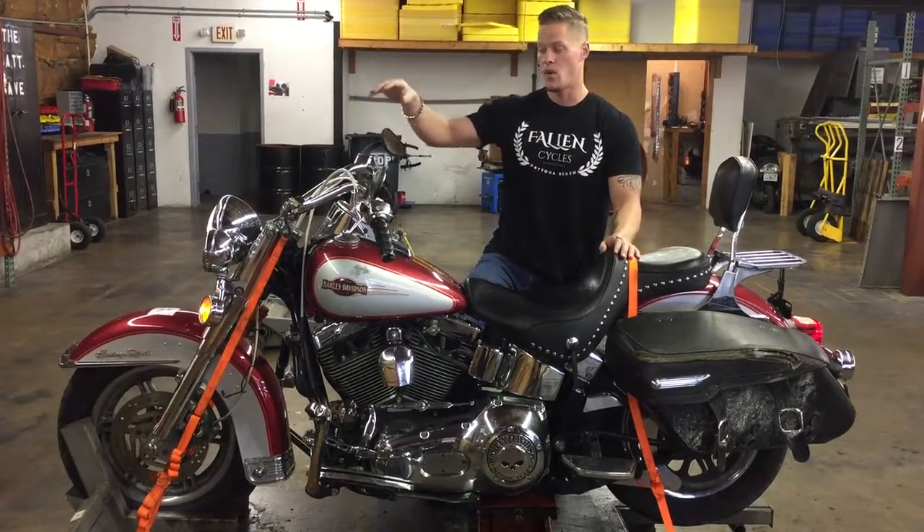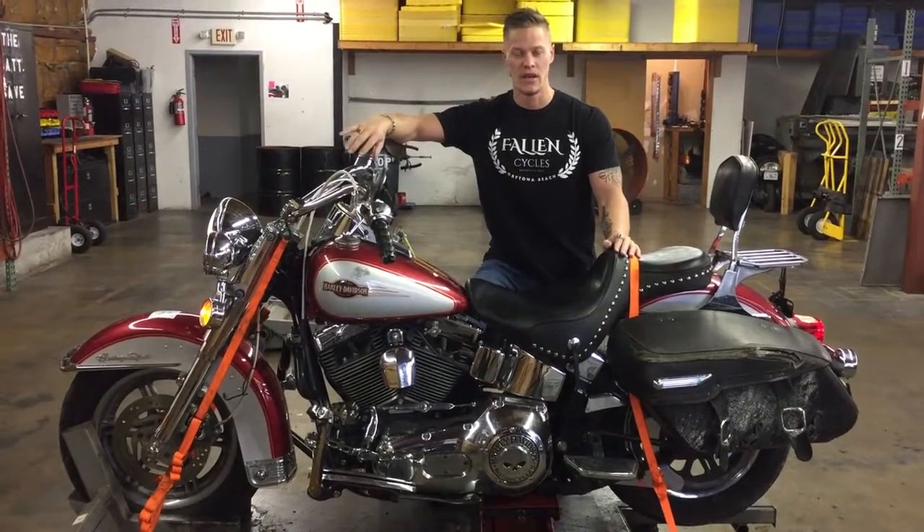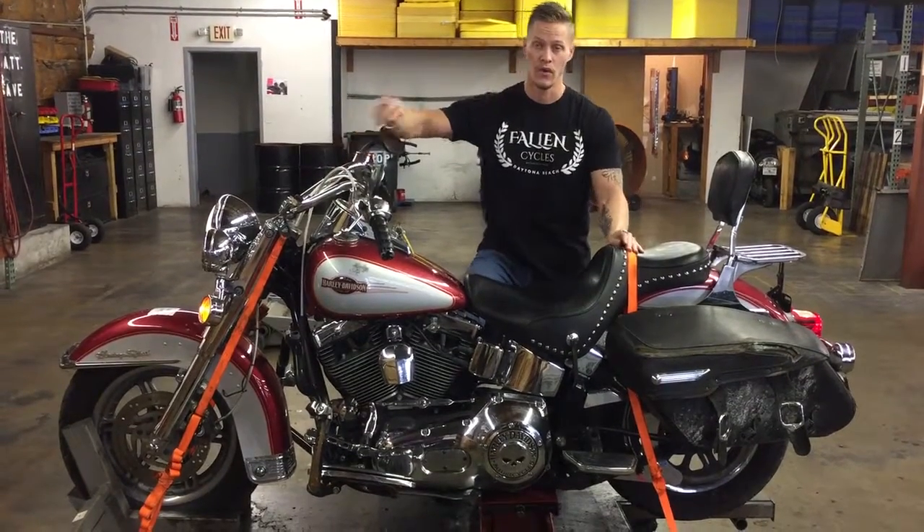We're going to start the bike, walk around it, do a few of the electrical operations, and then I'm going to run it up and down through each one of the gears. That way you can see this bike in a running and driving condition before we part it out.